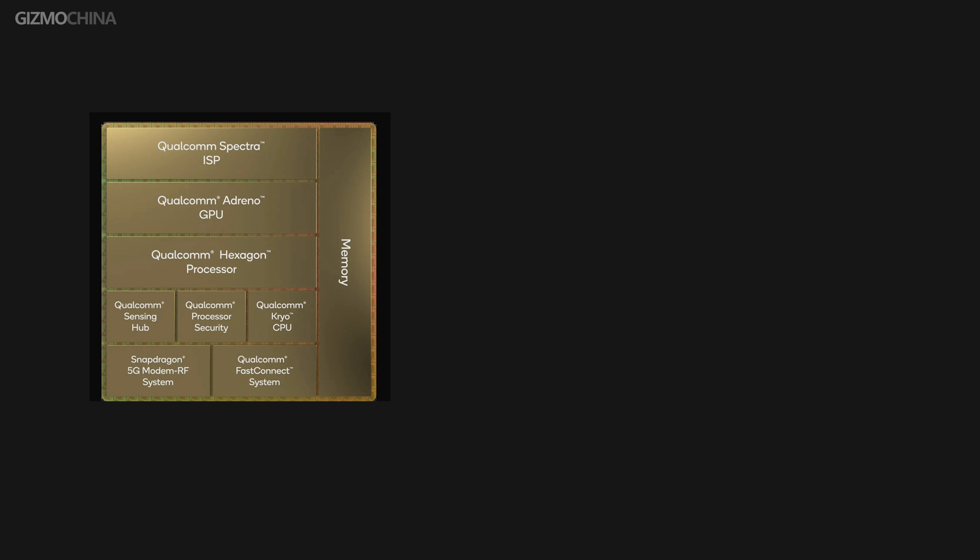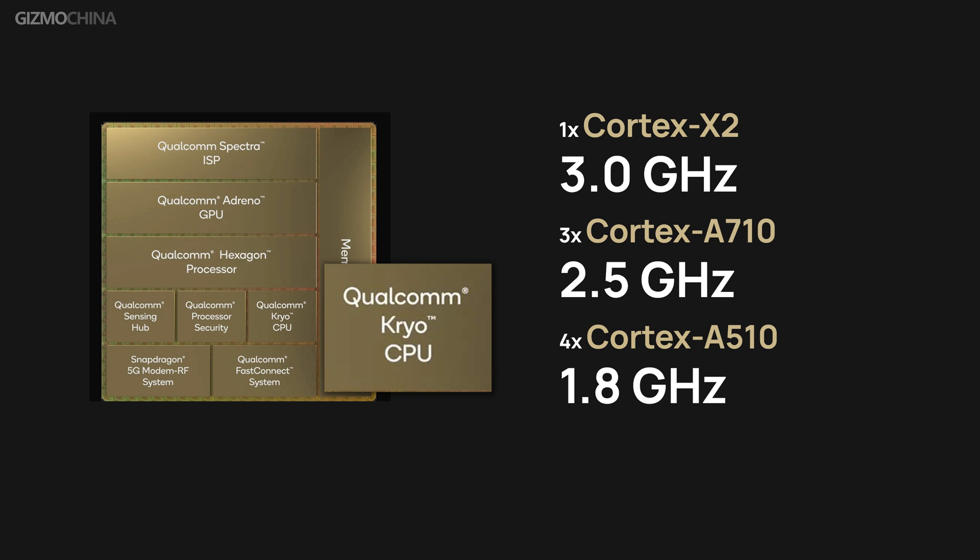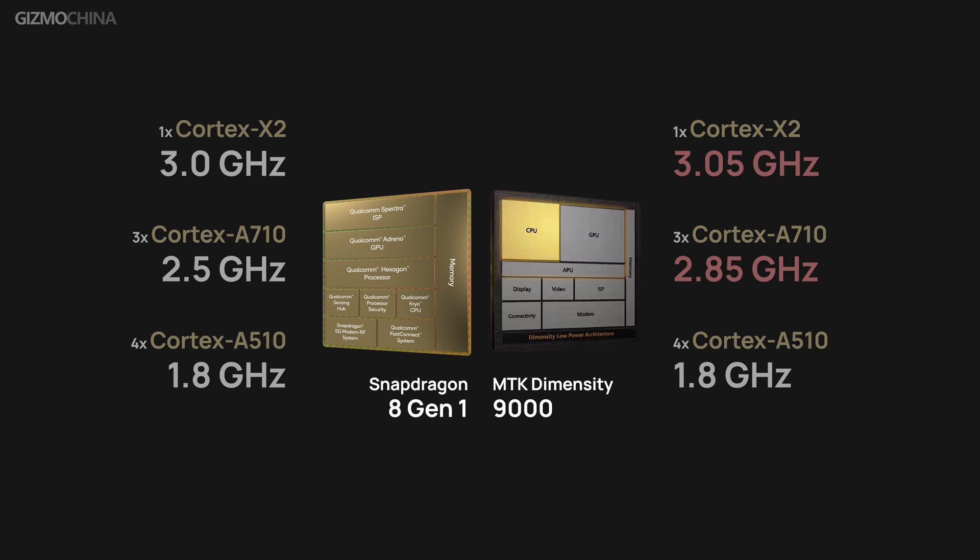Let's start with the new architecture. It's the first time that Qualcomm is using the latest ARMv9 architecture. The chip also has the new 8-core Kryo CPU and the new Adreno GPU. The new CPU features a single prime core of Cortex-X2 at 3.0 GHz, along with 3 performance cores of Cortex-A710 at 2.5 GHz and 4 efficiency cores of Cortex-A510 at 1.8 GHz. Here we want to show a brief comparison with another latest flagship chipset, the MTK Dimensity 9000.